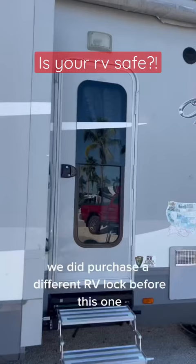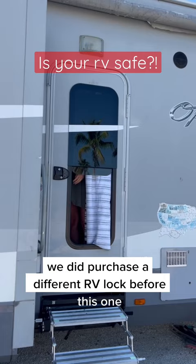We did purchase a different RV lock before this one, but it broke really easily and left us stranded. Use code WILD10 to get your Bluetooth RV lock and stay safe.